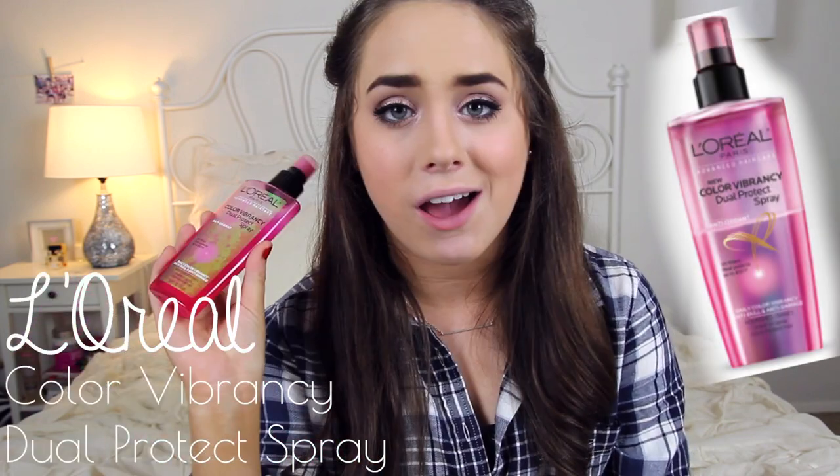Moving on to hair products, I have another product from my haul video. This is the L'Oreal Paris Color Vibrancy Dual Protect Spray Antioxidant — a heat protectant spray that also adds color vibrancy to your hair. I've been using this after I get out of the shower, spritzing it all over my hair, combing it out, and putting it in a bun. It's nice to put it in before my hair even dries since I'm always forgetting to use heat protectant before I actually heat style.